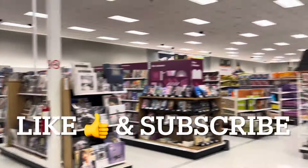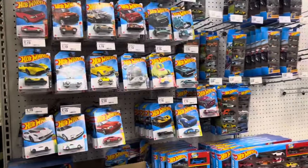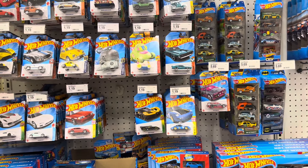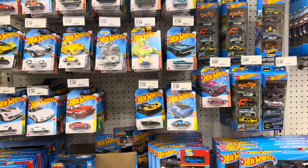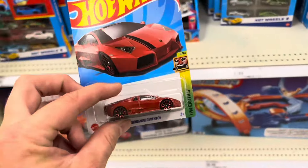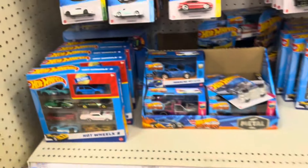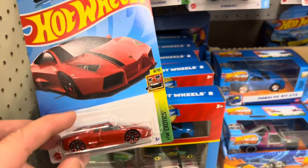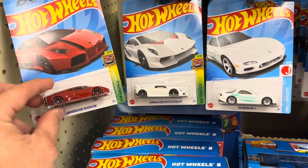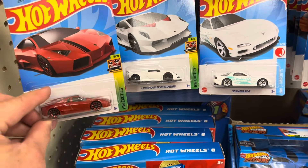We're over here at the Target in Central Augusta, and something weird is happening over here on these pegs. I walked up and saw this guy right here - a Lamborghini. But it's not that Lamborghini, it's this Lamborghini. That looks the same but different. It is a slightly different model, but not by much.